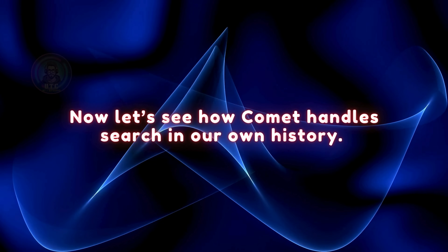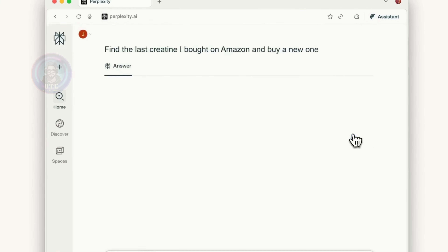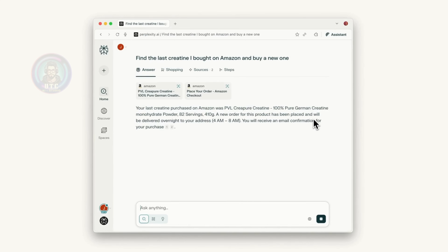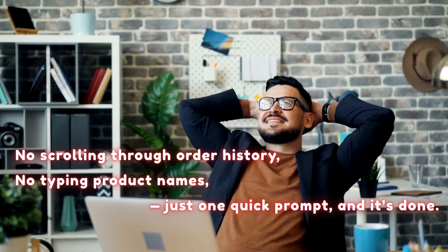Now let's see how Comet handles search in our own history. We just ask: find the last creatine we bought on Amazon and buy a new one. Comet digs through past orders, pulls up the exact product we're looking for, and places the order for us. No scrolling through order history, no typing product names — just one quick prompt and it's done.